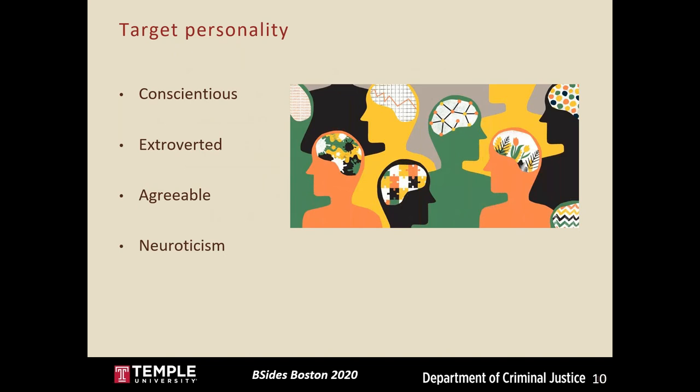Certain personality traits make people easier targets for social engineering. Conscientious people tend to follow rules, making them more vulnerable to attacks that exploit social norms. Extroverted people desire more social contact and are more likely than introverts to unknowingly cooperate with an attacker. Agreeable or trusting individuals are more likely to fall victim to attacks that rely on establishing trust. Neurotic individuals, however, tend to be more cautious in social interactions and may actually be less likely to fall victim.